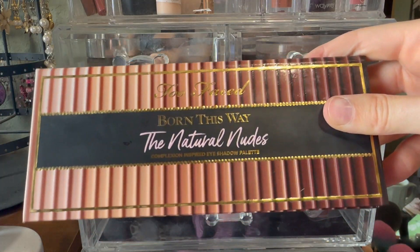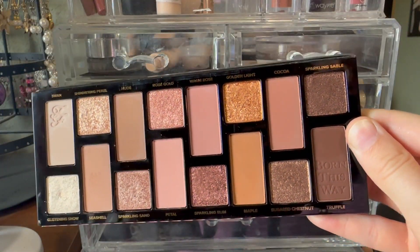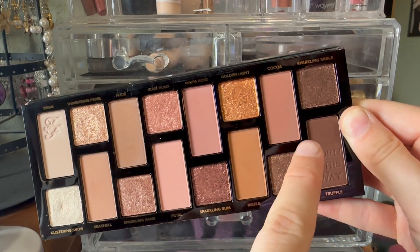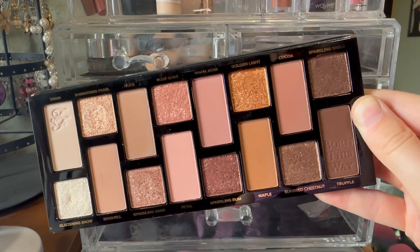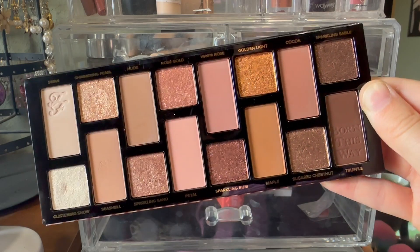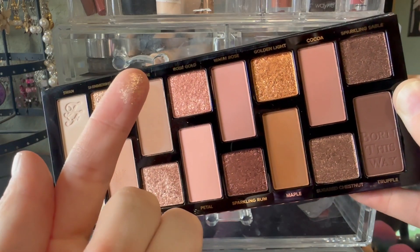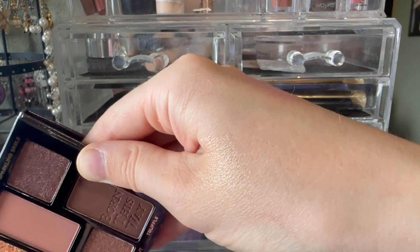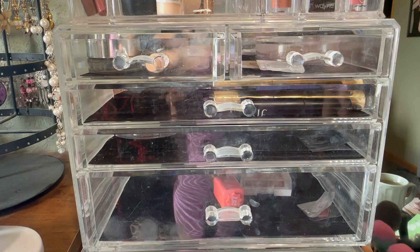I also reached for my Too Faced Natural Nudes palette. This is really good for just easy eye looks — the matte really corresponds well with the shadow above or underneath it, making very simple eye looks extremely easy to do. The shimmers are more glittery shadows, so if you're not into glittery shadows I wouldn't recommend this palette, but if you like that sort of thing the mattes are really easy to work with as well. I think that's everything I pulled out.